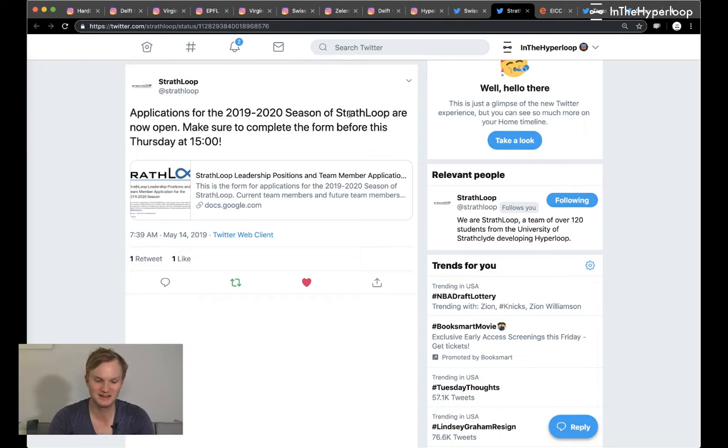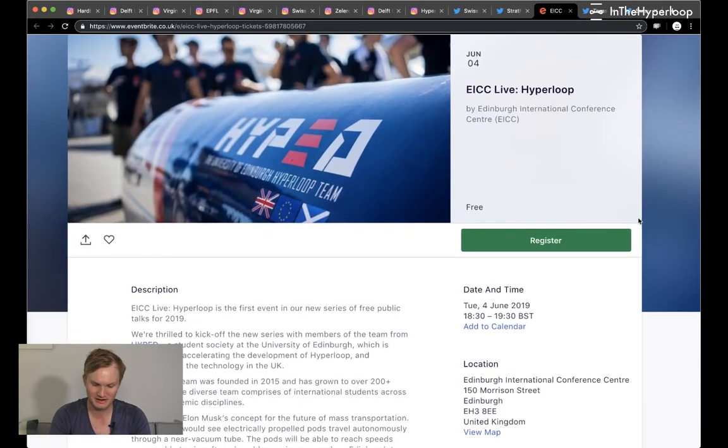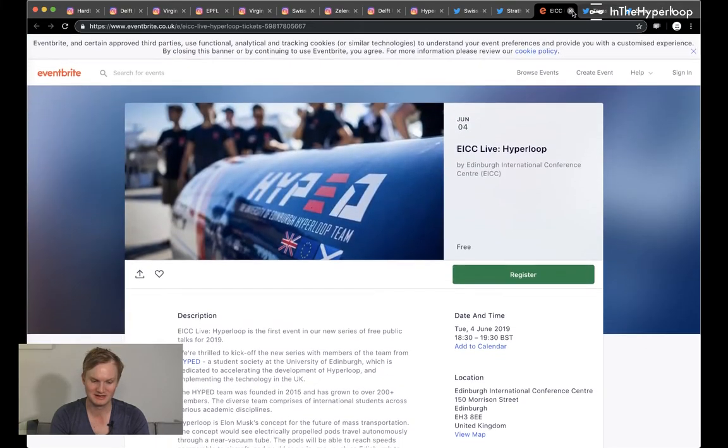Strathloop in Scotland is already taking applications for the 2019-2020 season and working really hard — if you're at a university in Scotland, check that out. Another Scottish team, Hyper Ed, is having an interesting discussion on June 4th at the Edinburgh International Conference Centre about hyperloop. It's free to the public and highly recommended — check out their pod too.